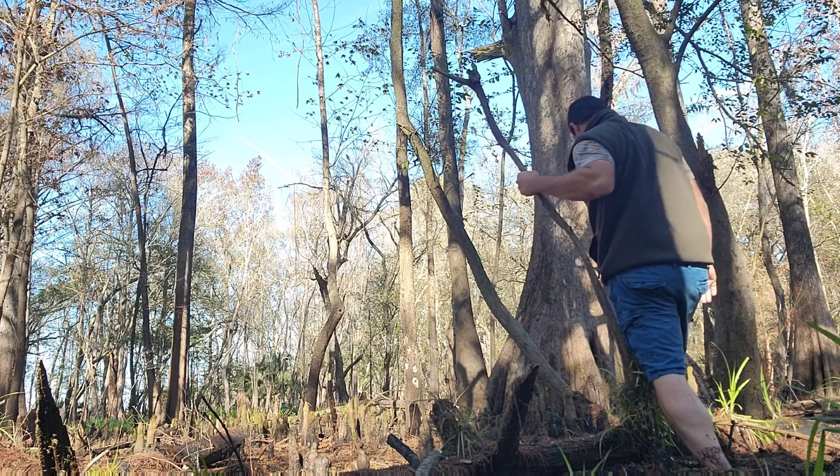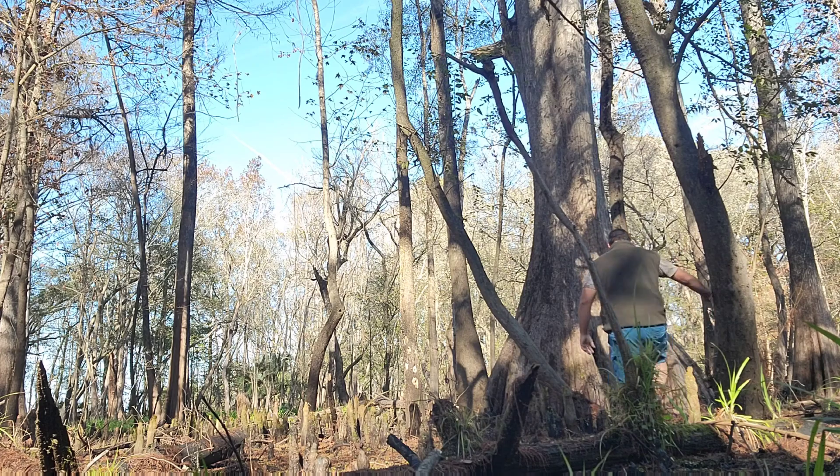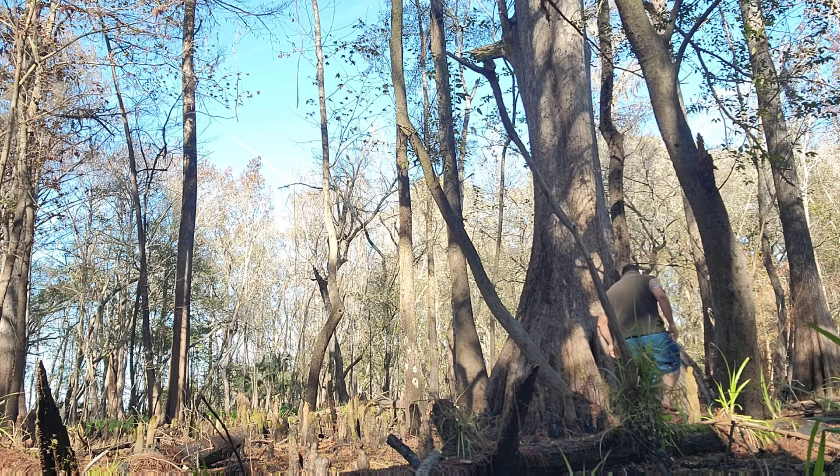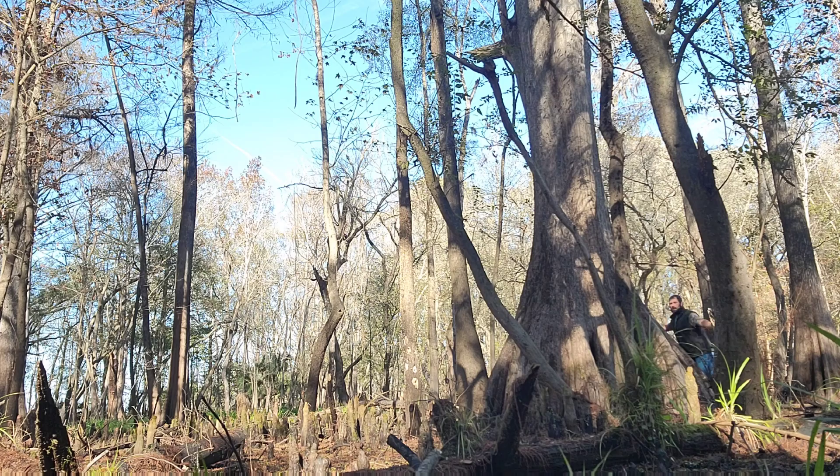I guarantee it's over a thousand years old. Cypress trees are some of the most resilient trees there are — they're able to grow completely submerged in water, just like I showed you the last time I went here. They think the cypress knees are a special adaptation to help them transport gases in anaerobic environments like being fully submerged in water.